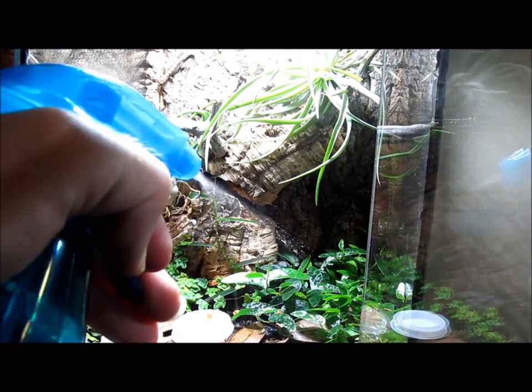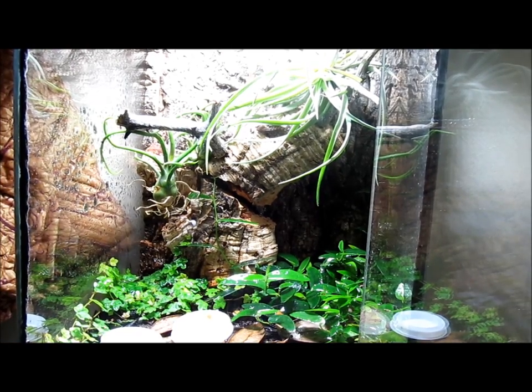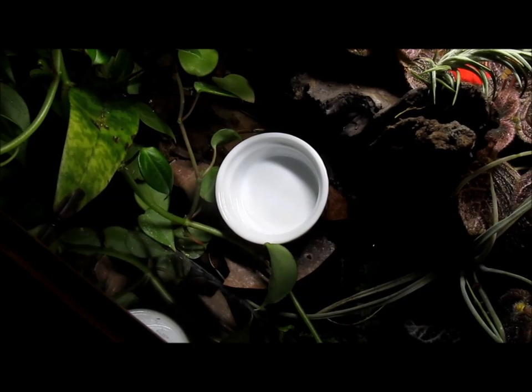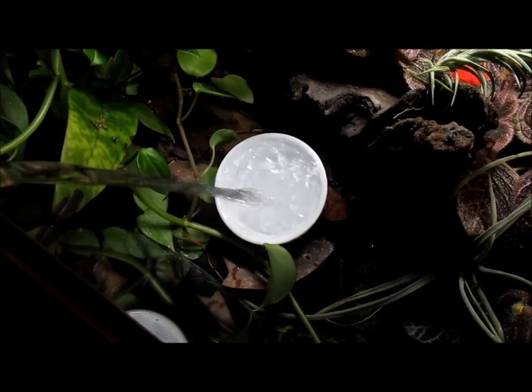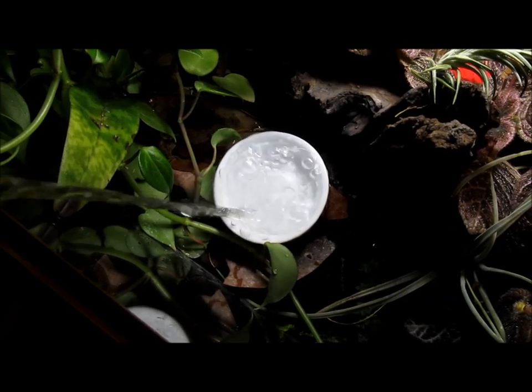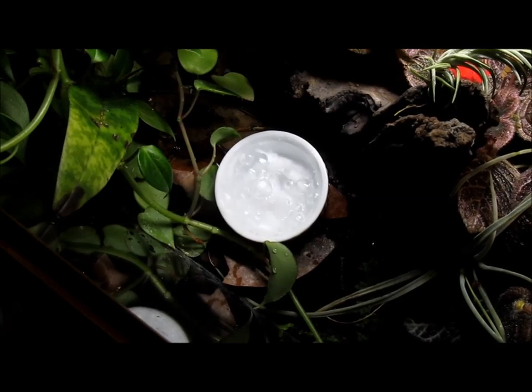Morning geckos require periods of higher humidity to help them shed. Their enclosures should be misted once or twice daily. At this time, the geckos may drink from the droplets that form on the surfaces within the enclosure. They will also drink readily from a small dish, which should always be available. Change the water and clean the dish several times per week to prevent bacterial buildup. The use of distilled or RO water will help prevent mineral deposits from building up on the sides of the enclosure.